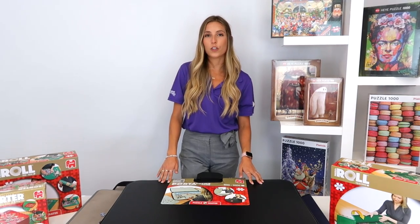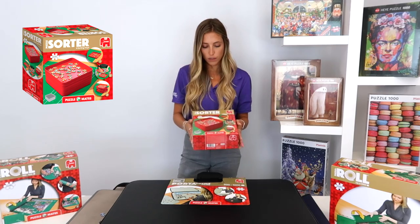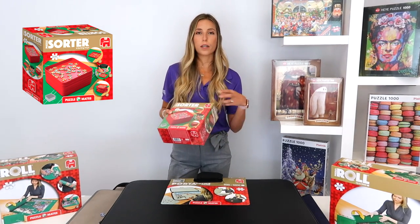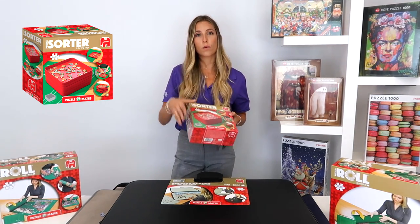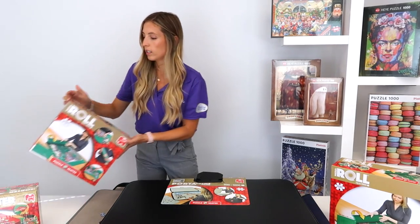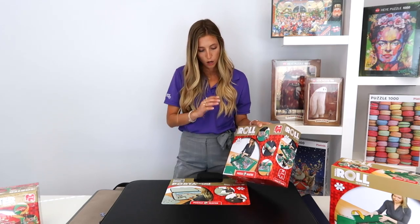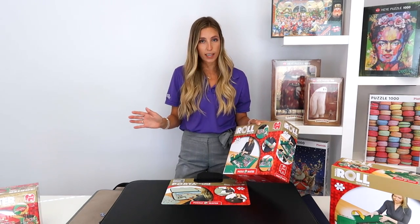Now that we've seen a little overview of the puzzles, I'm going to move on to accessories. The first one I'd like to show you is the puzzle sorter, which is very practical if you want to split your puzzles by colors or by parts of your image. The second one is the puzzle roll — you set it on your table, unroll it, and work your puzzle on it. Once you're done, it's as simple as rolling it up and putting it away.